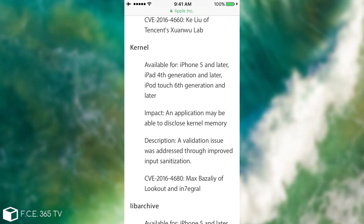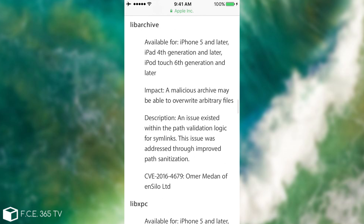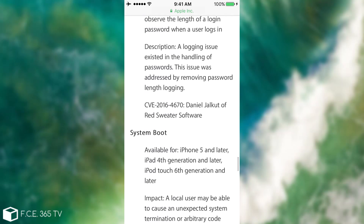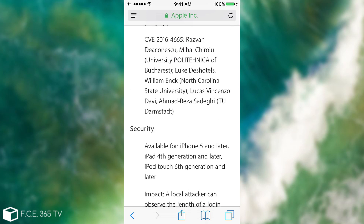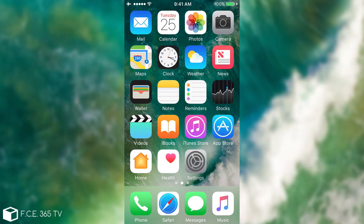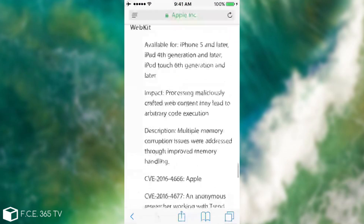The kernel bug is one of the important ones patched in iOS 10.1: an application may be able to disclose kernel memory. This is particularly important for jailbreakers because they need to patch parts of the kernel during the jailbreak process. Also, the launchd XPC bug: an application may be able to execute arbitrary code with root privileges — extremely important for jailbreaking, and it's now fixed. There are a lot of bugs here.